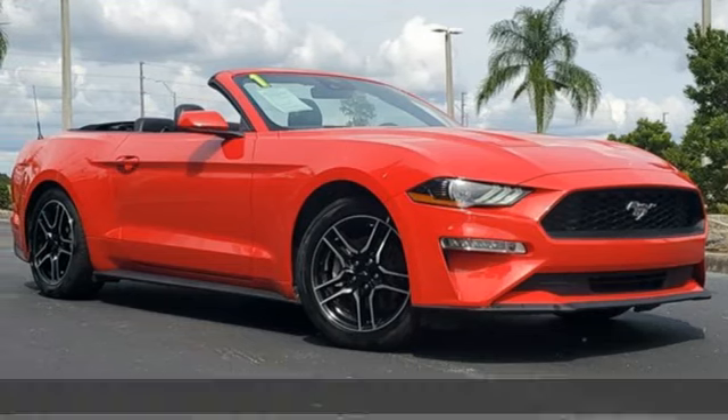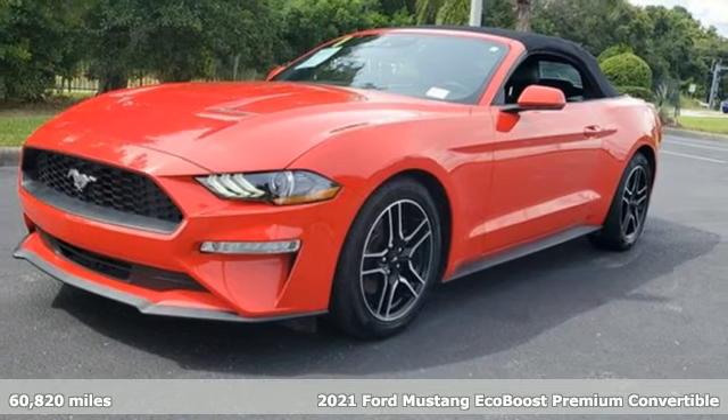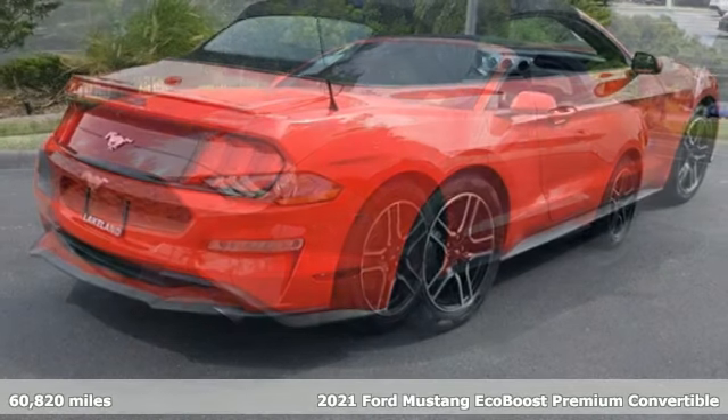It's a 2021 Ford Mustang. Ford has won over millions of loyal customers with a wide range of value-driven vehicles.